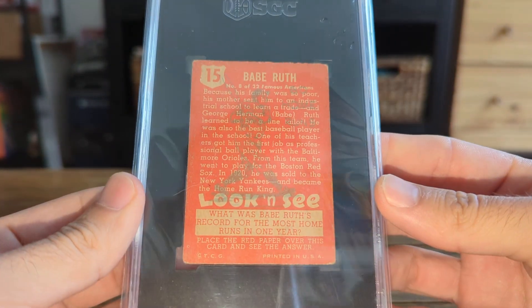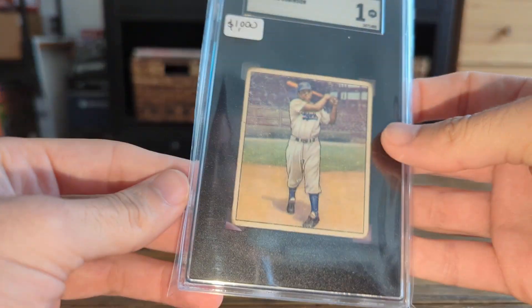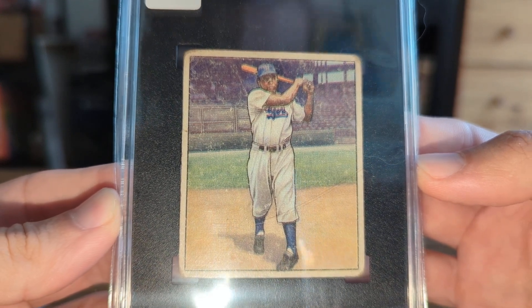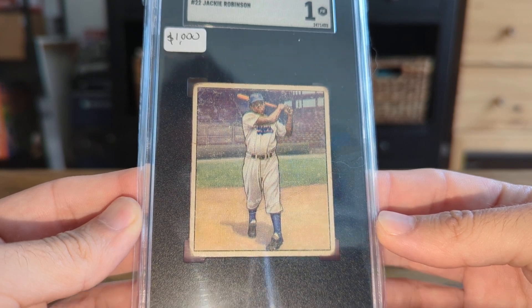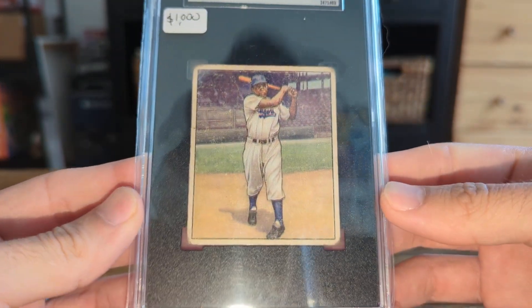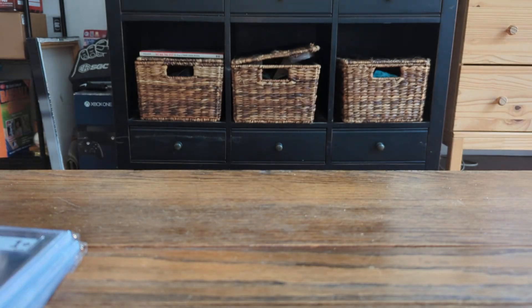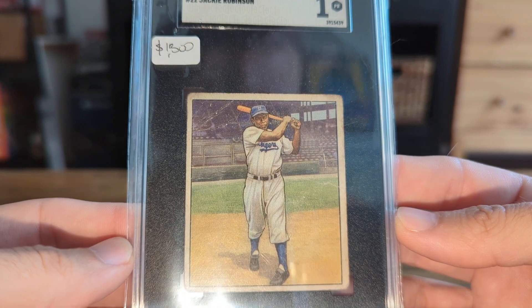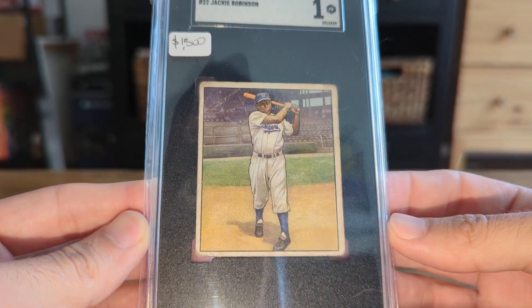These came in from the consignment — still working on that. This one was just a little out of register, but still Jackie Robinson 1950 Bowman. I would argue it's one of his better looking cards. This one is better registered, so thus the difference in price.